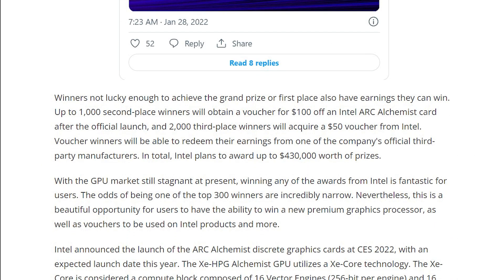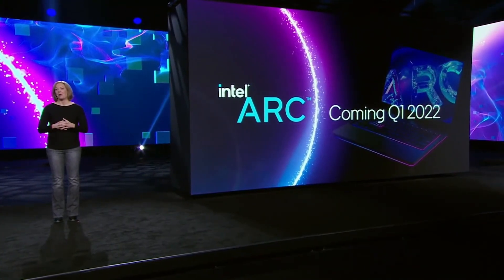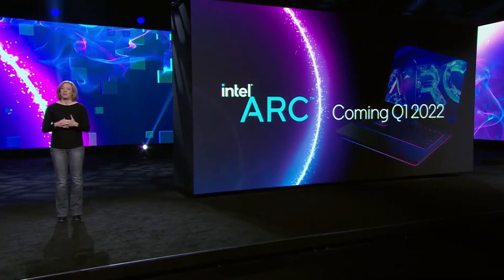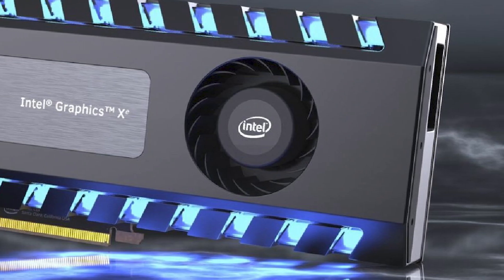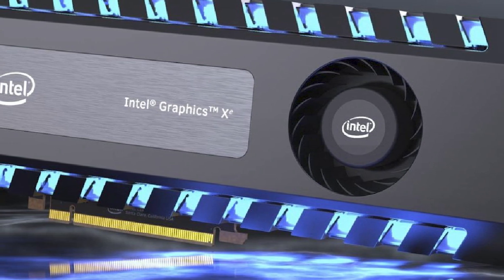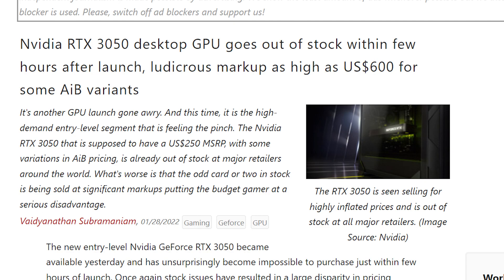Following that, the next 1,000 highest scoring participants will get a $100 discount on Arc GPUs, and the next 1,000 participants will get a $50 discount. So seeing this, I do believe that Intel has done enough preparation for delivering decent quantities of GPUs in the desktop market. At least I can say for sure that the number of free GPUs Intel is giving away is more than the RTX 3050 GPUs that Nvidia produced.